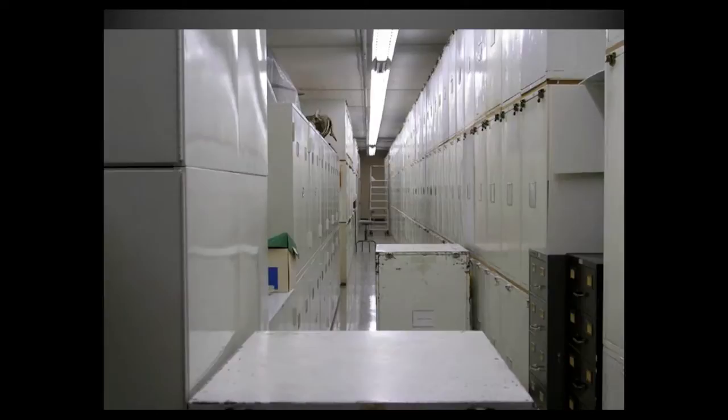And surprisingly, it doesn't start in the jungles where this animal actually resides. The story begins in a museum. Here's a picture of the natural history museums we have all around the world. We have these exhibits where we invite the public to come check it out. But then, in the basement over here on A-Level, we have behind-the-scenes drawers of museum specimens.